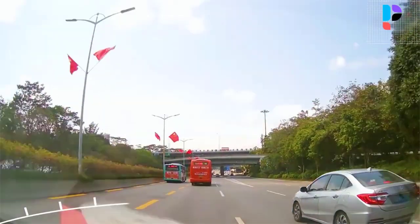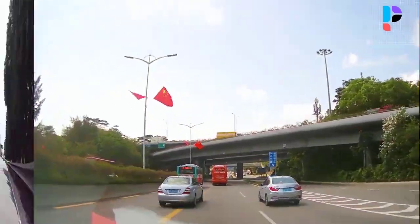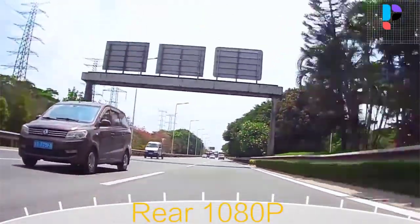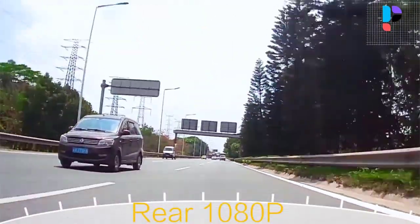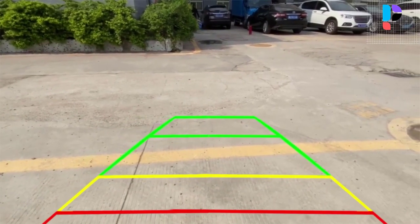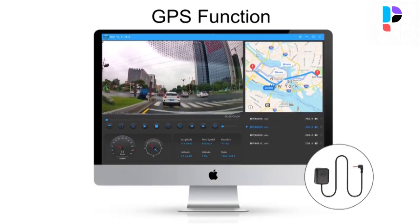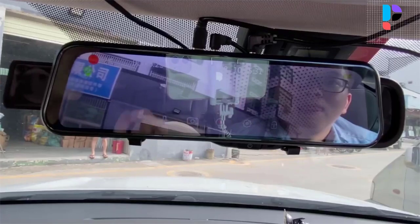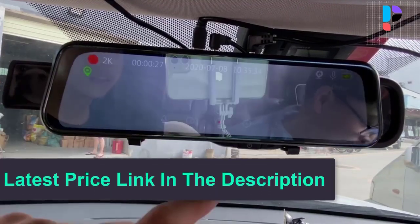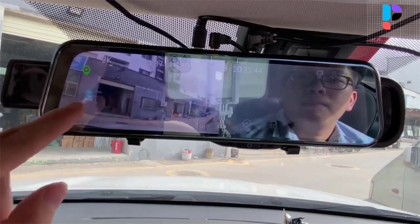The streaming media rear view mirror uses a full screen instead of the original rear view mirror, displaying the rear image of the vehicle on screen in real time through the camera. Move the screen up or down to get more view, and adjust the appropriate angle of view by long pressing the screen and moving your finger up and down. Gently swipe to switch views. The 2.5D curved glass design is scratch resistant, anti-glare, and anti-fingerprint.